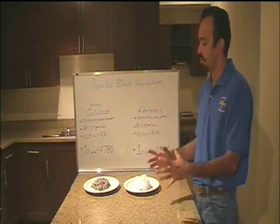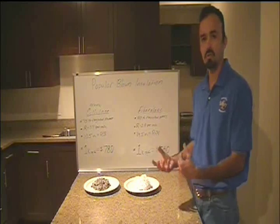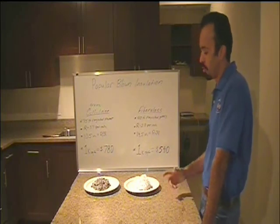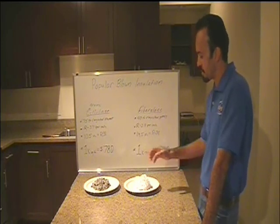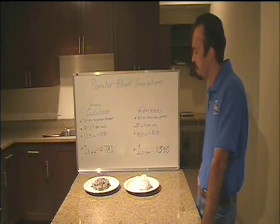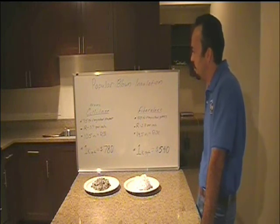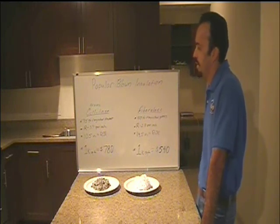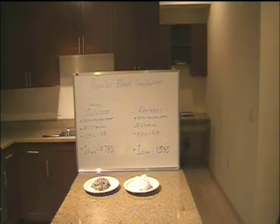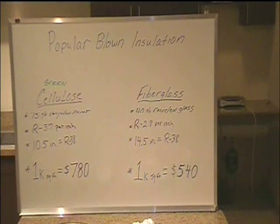Which overall is better, or which are you going to get the most bang for your buck? So what I did was I went out to Home Depot and Lowe's and picked up some samples. I did a little bit of math and some comparisons on their pricing, and I've got that here on the board. One is more expensive than the other, and some of the numbers on the bottom there already speak for themselves.